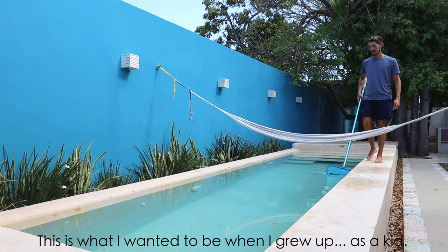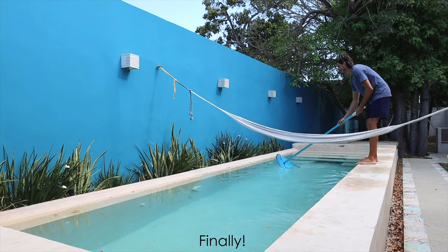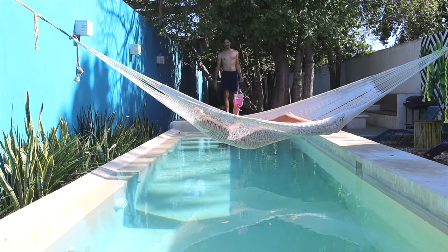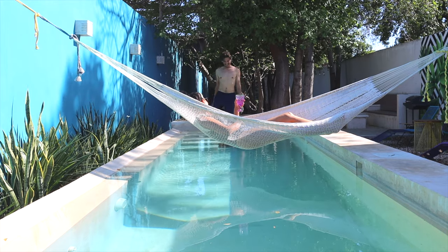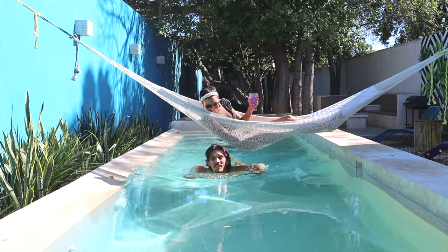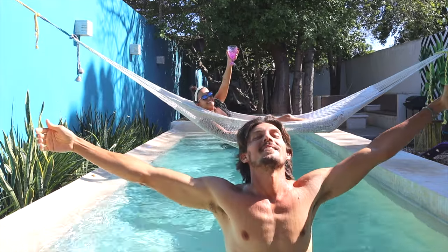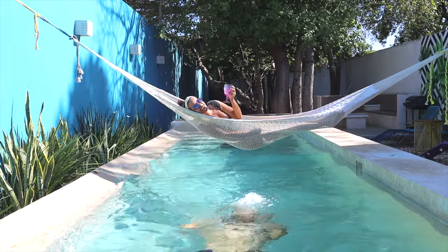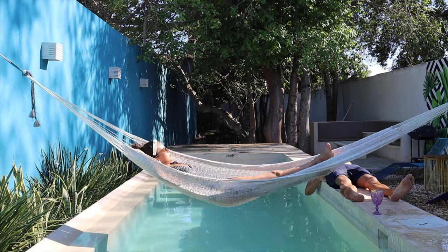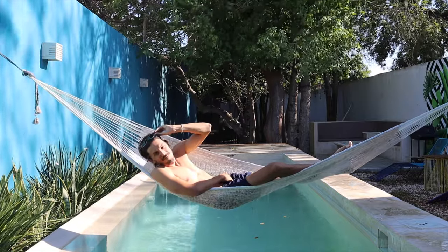This is what I wanted to do when I grew up as a kid. We've been waiting all day for this moment — we finally arrived. Cheers to that! This is water, by the way — no beer yet. I think it's 5 p.m. Cheers!